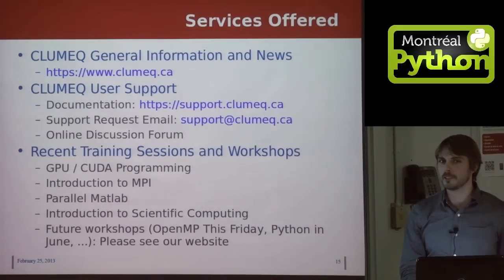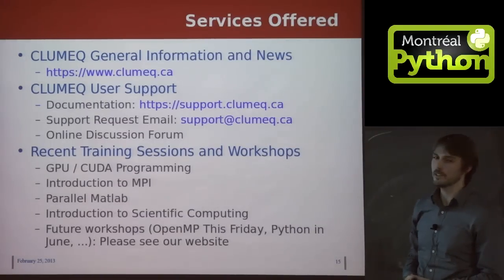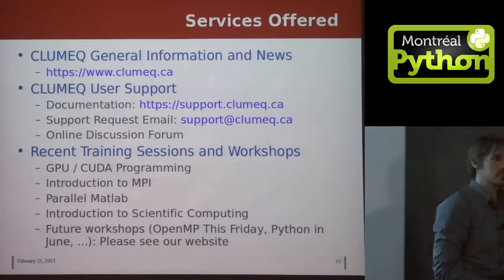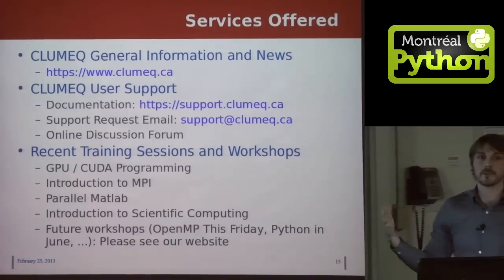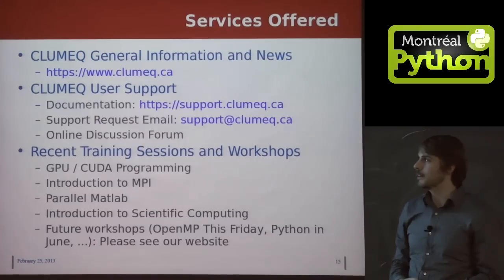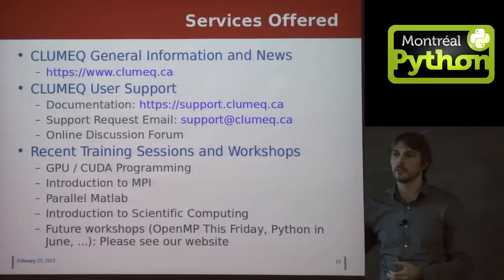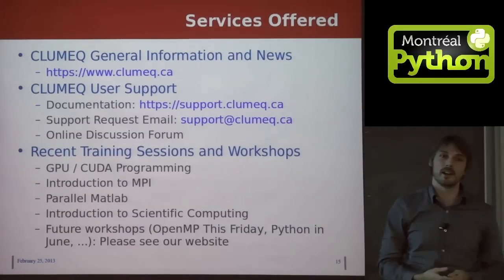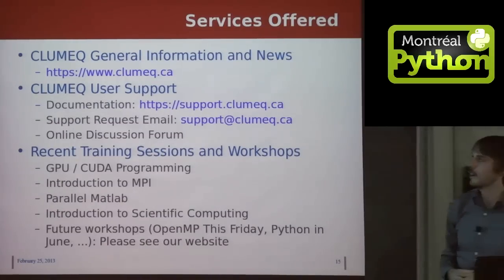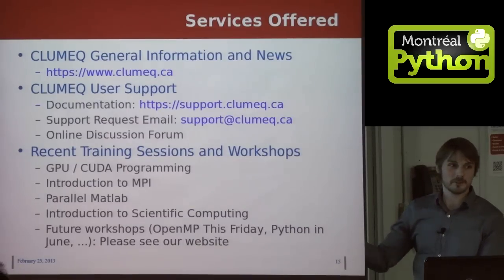Here's a list of some of the services we can offer researchers. We have a website at support.clumac.ca where you can find documentation about how to sign up for accounts or, if you have an account already, how to start using the system. The support we provide is not just limited to cluster errors — you can also contact us if you need help developing a new project, planning it, and how to run it efficiently on an HPC cluster like ours. We can provide more long-term support in addition to helping you solve individual problems.